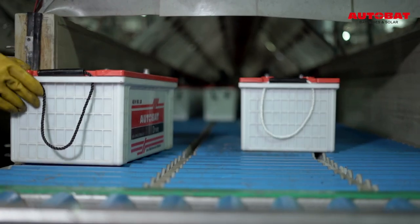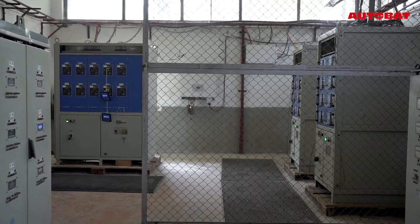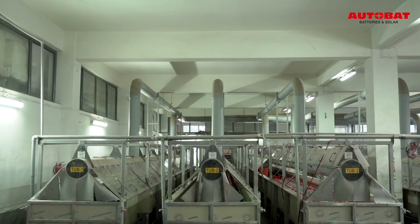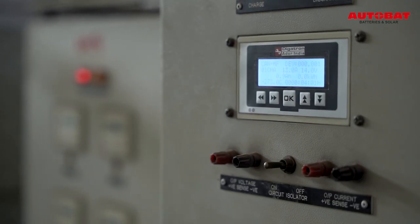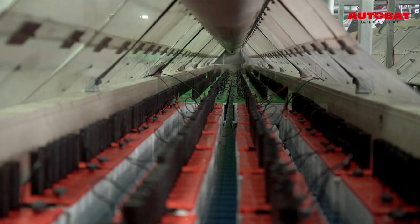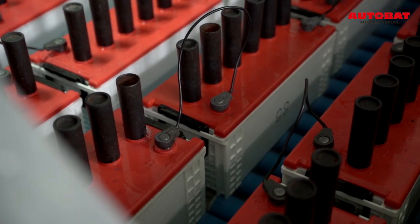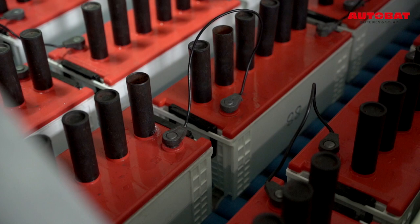After acid filling, batteries are charged as per the battery model through computer controlled programs. We have battery chargers from Ador Degatron, the best technology leader in battery charging equipment.